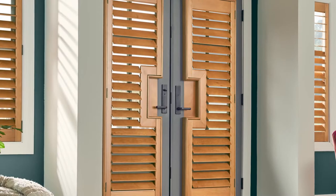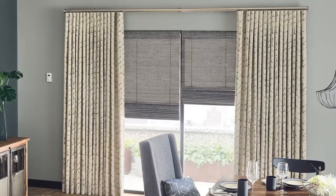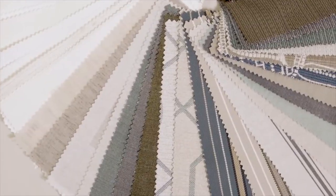For traditional or coastal-inspired homes, shutters are a classic option, or consider dramatic artisan drapery, available custom-made in any of our hundreds of fine fabrics.